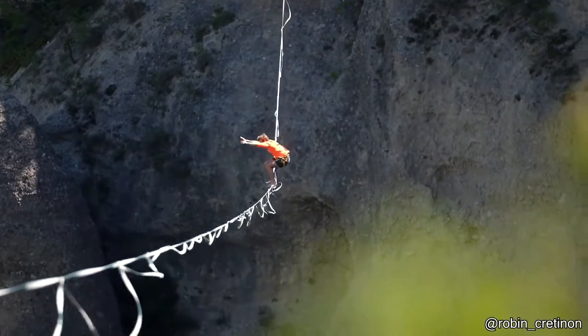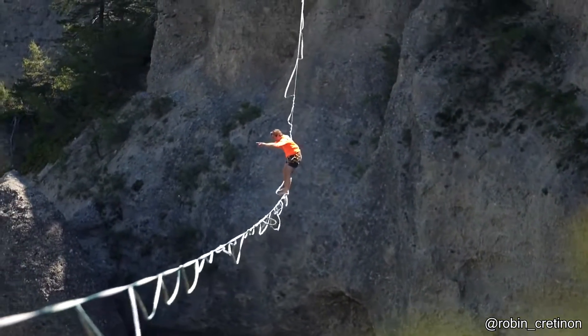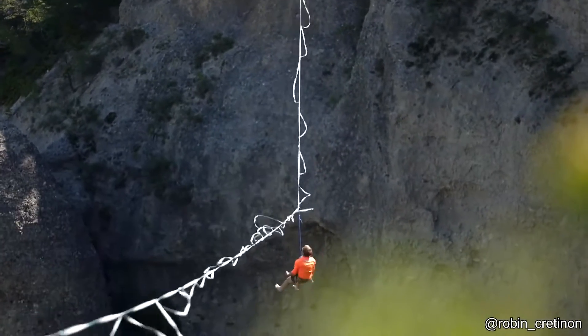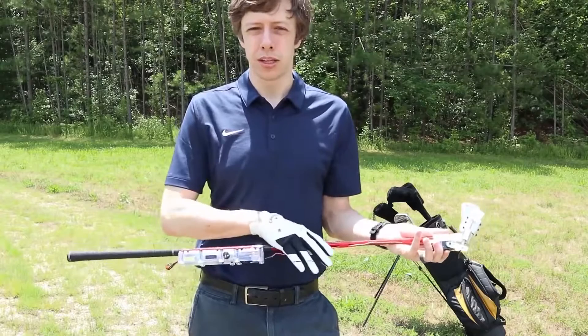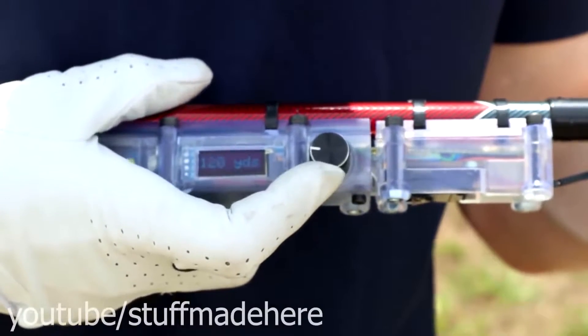See you next time. This person made a golf club that corrects your swing while you're hitting the ball. All you need to do is set how far you want to hit the ball and you're good to go.